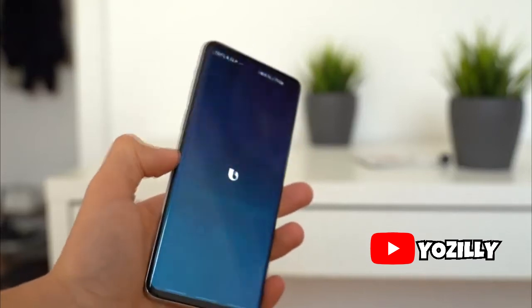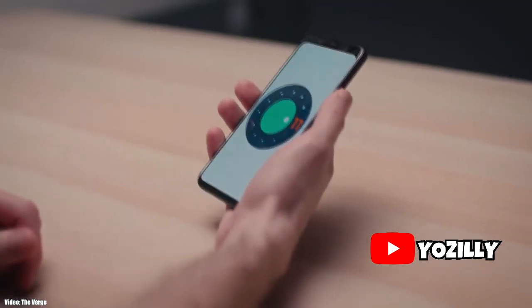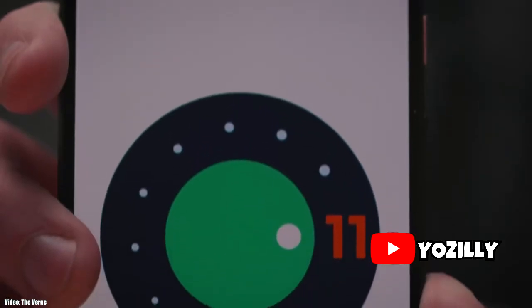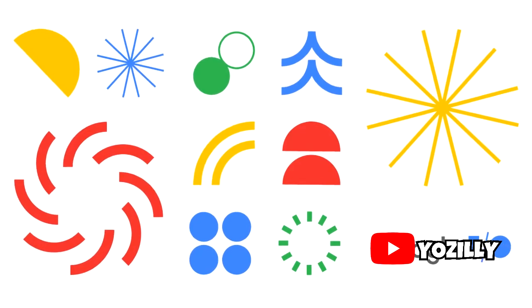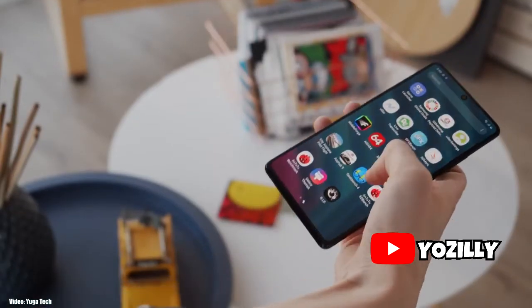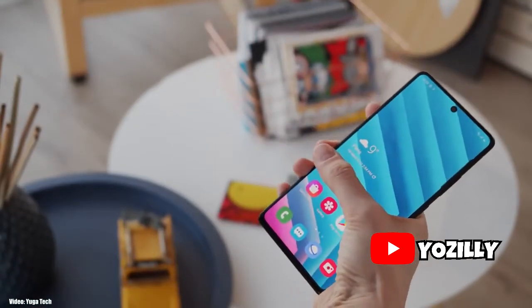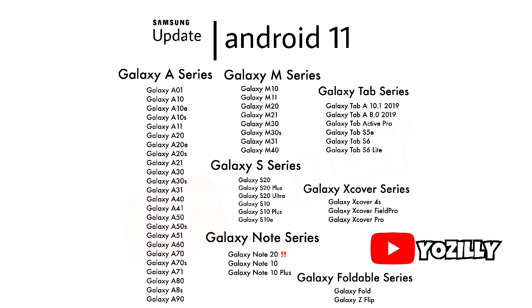Android 10 has been out for a while now and a lot of Samsung smartphones have been updated to Android 10. So now it's time for the next Android version — Android 11. I know it's a bit early to talk about this, but Google will be releasing the new version of Android in September, just like they did last year. So I thought, why not take a look at Samsung smartphones that are expected to get the Android 11 update?